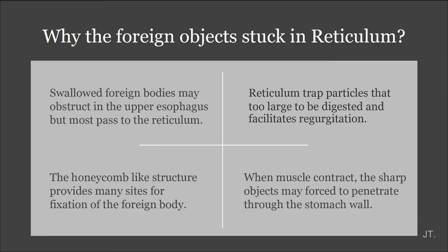Why does the foreign object get stuck in the reticulum? Because when the cow swallows, the foreign body may obstruct in the upper esophagus and cause discomfort. But it mostly passes to the reticulum. The reticulum's function is to trap particles that are too large to pass, and it has a honeycomb-like structure that provides many sites for fixation of the foreign body.